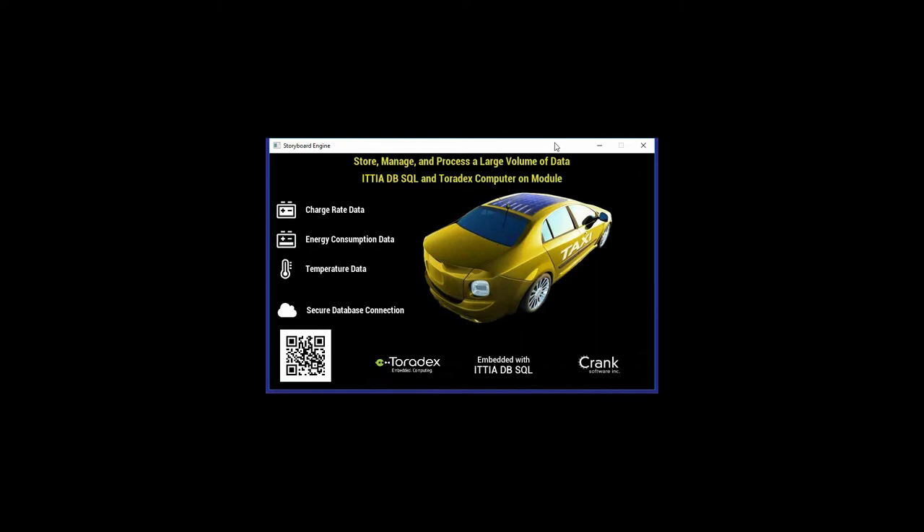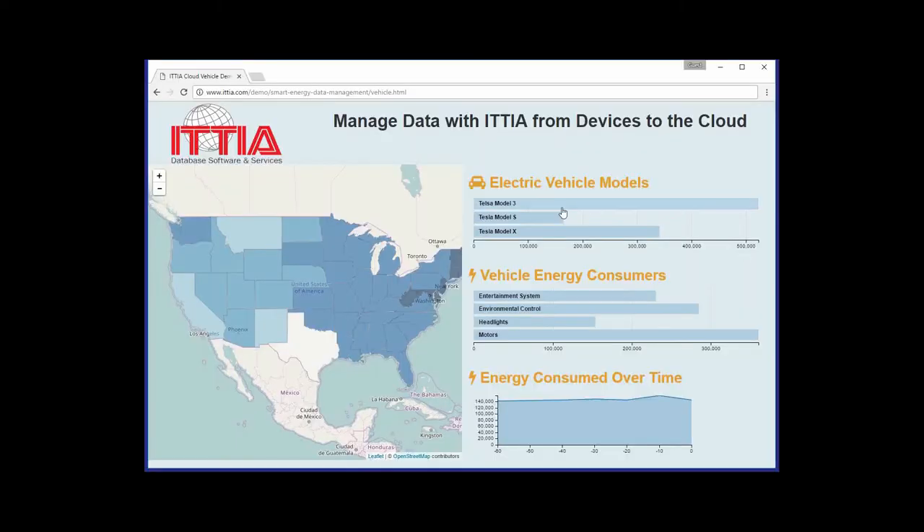After that data is shared to the back end, it can be accessed outside the vehicle through a cloud dashboard. Not only for this vehicle, but all the combined data for the manufacturer's entire population of electric vehicles can be accessed over the web. This makes it possible to do a global analysis and reporting by looking at energy usage patterns, part failure rates, and helping to understand the mileage and optimal range of each model of vehicle that the manufacturer sells.